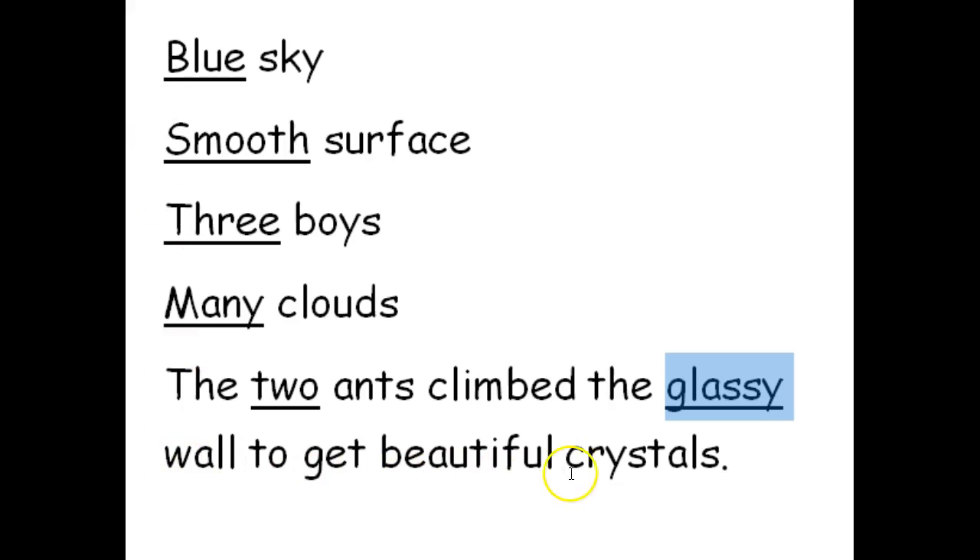The wall is 'glassy.' And then we have another adjective that describes the crystals — they're 'beautiful.' It tells us what kind of crystals.